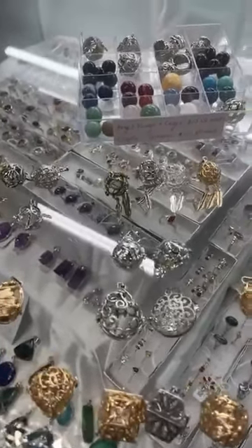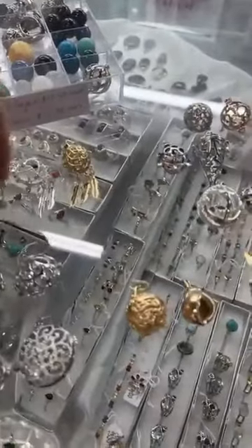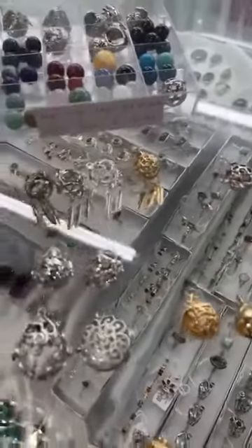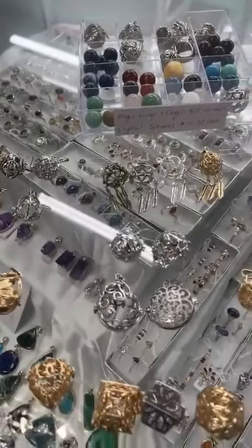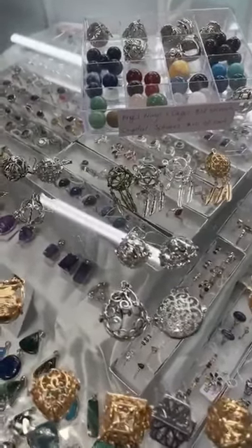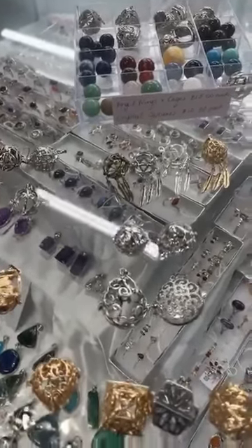Good afternoon, everyone. Michelle here at the AOK Specialty Gifts Store at 151 High Street in Shepparton. My phone number is 0358215974. My website is aokspecialtygifts.com.au. We'd love to see you in store.